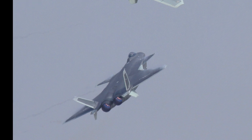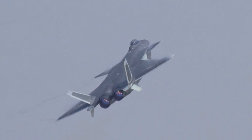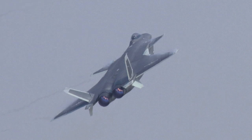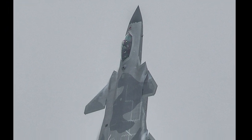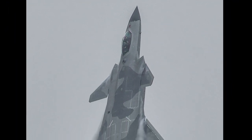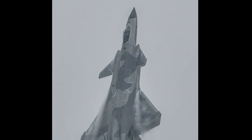The Chengdu J-20 is a highly unstable aircraft. It has good supersonic performance and excellent supersonic and transonic turn performance. It uses advanced sensor fusion technology to obtain situational awareness, and has advanced datalink capabilities to communicate with other friendly forces.